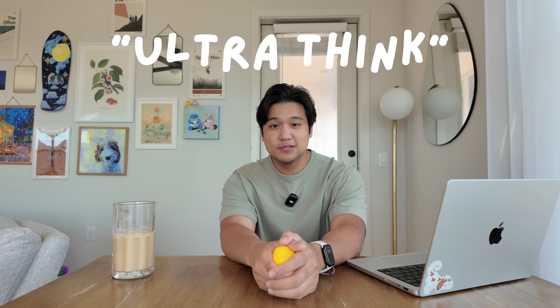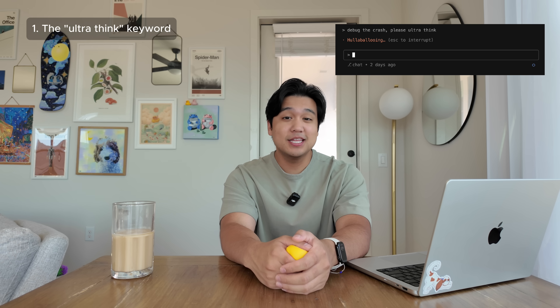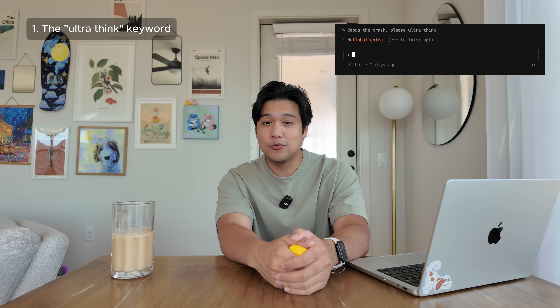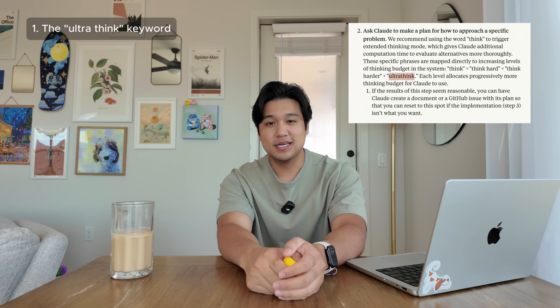I'll start with a really quick easy one: using the word 'ultra think' in your prompts, specifically for very hard tasks. When you tell ClaudeCode to do a task and you add 'please ultra think' at the end, it'll actually think longer and harder about the problem. I do get better results when I use this, and I reserve it for tasks that I think it's going to fail at or has already failed once or twice. When I first heard about this I didn't believe it, but Anthropic does have this in their documentation.